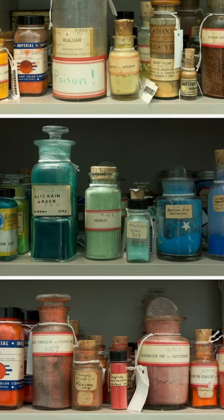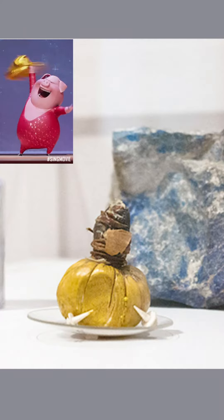and then they would store it — I'm not kidding — in pig bladders. It had a very short shelf life.